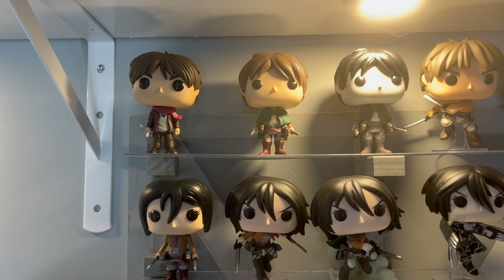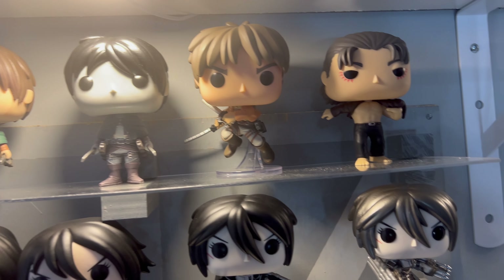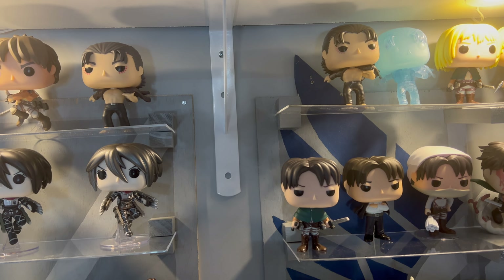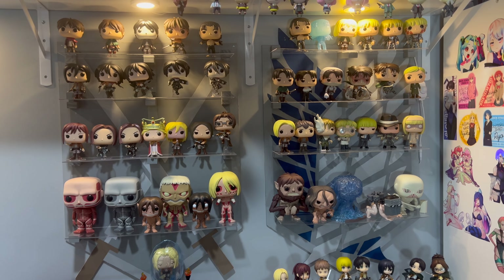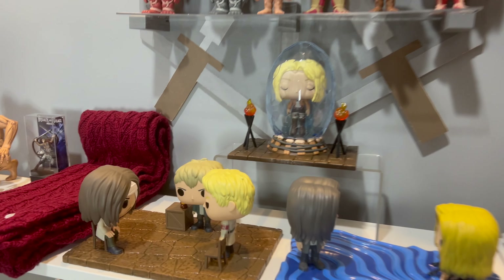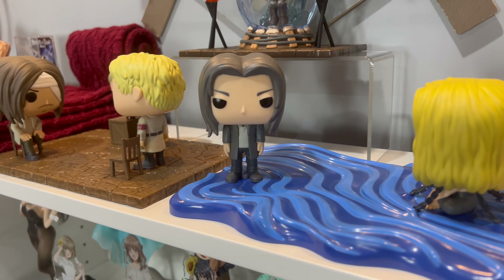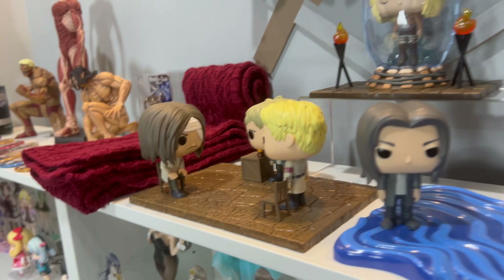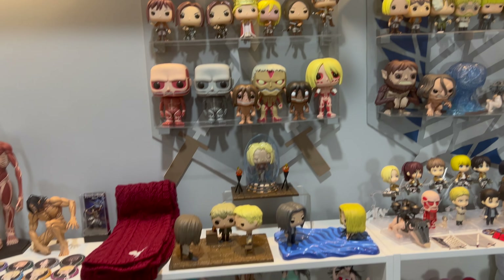And then the Erens up here — the black and white one wasn't very hard to find but was a bit expensive. The season four look is neat but it just doesn't work for me as a pop; it didn't turn out the way I was hoping. Hopefully we'll get another one, because the moment versions are really cool — one of them I think is a perfect pop, and even the damaged one I really like. I hope someday we get a Reiner and Falco by themselves, but until then we have them in the moment.